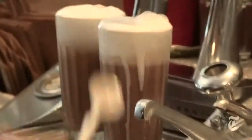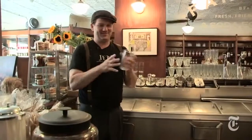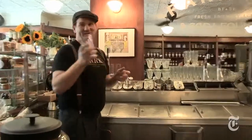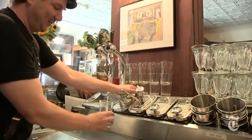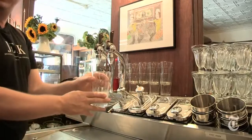What we're gonna make today is the classic New York egg cream. First thing you do: start with ice-cold milk, about two fingers.